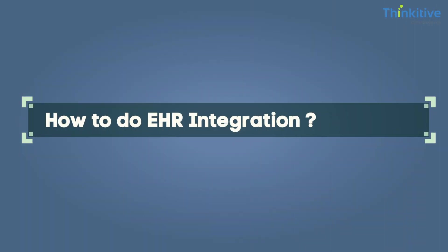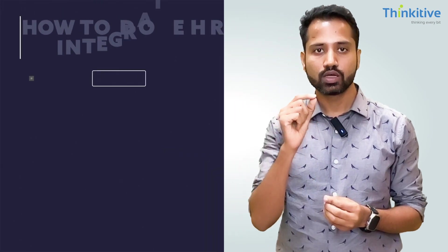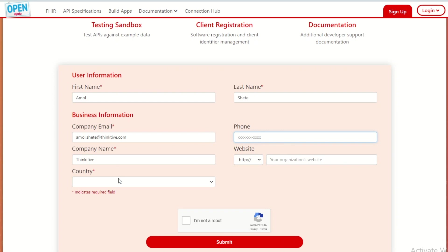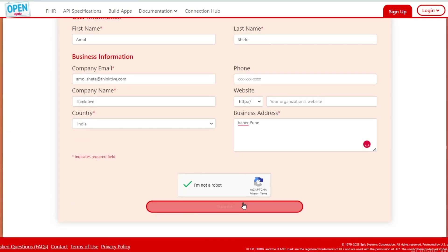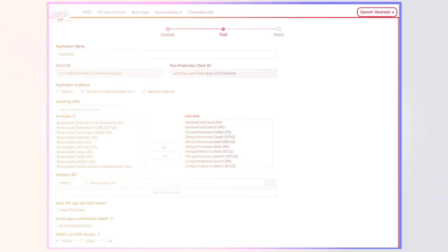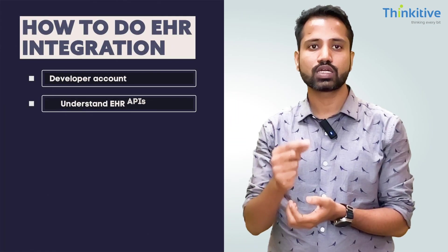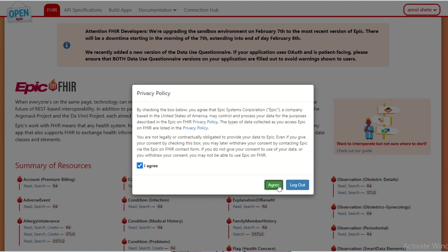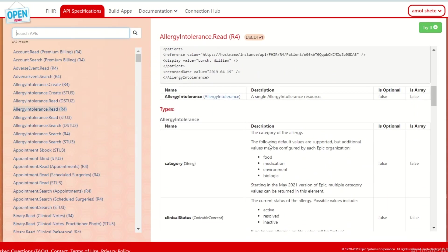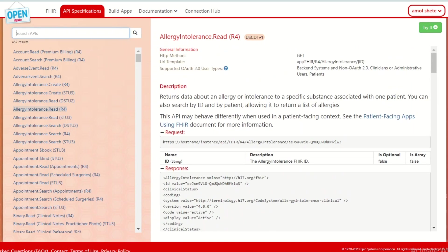If you want to integrate with any EHR, there is a standard process. First, you need to create a developer account on the EHR integration marketplace — fill in your developer details, create your developer app, and you'll receive secret keys and API keys. With these API keys, you move to the second step: understanding their API. There will be an API manual, Swagger API, or standard API documentation provided by the EHR integration provider — go through each of those APIs to understand them.